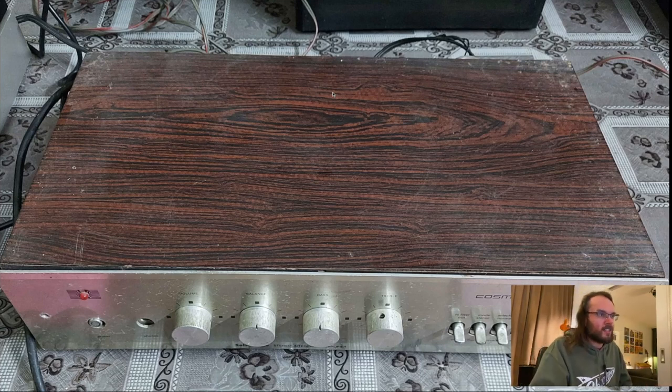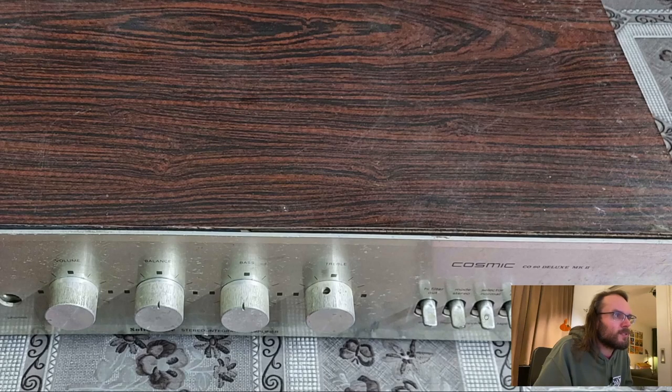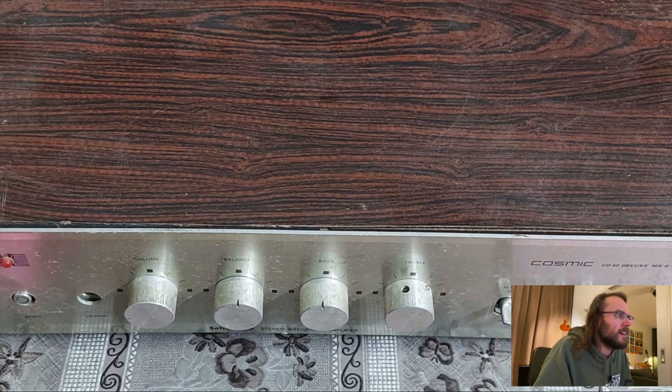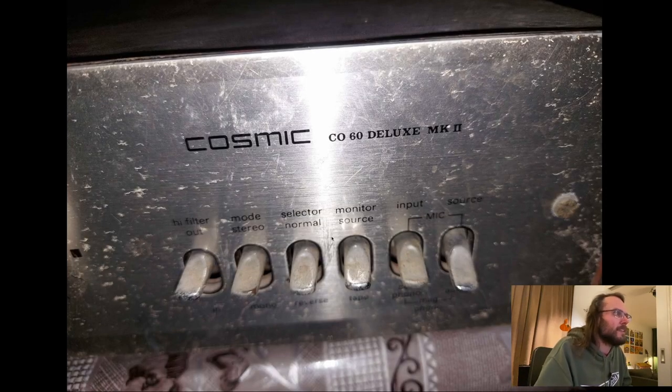Cosmic Deluxe — the CO-60 Deluxe Mark 2. You've got your typical controls: selector, normal, whatever that is, source monitor for your tape loop, inputs for microphone and line, and your filters. It's a small amplifier with a pretty cool design. It's been through a bit. So you go: select or normal/reverse — that's your stereo mode — then tape or source, and then microphone, phono, or aux. That's how it works. Maybe it is a monitoring switch actually.